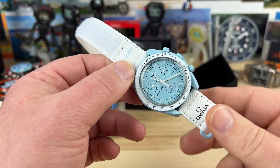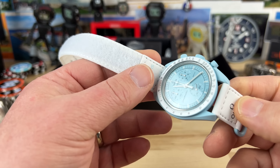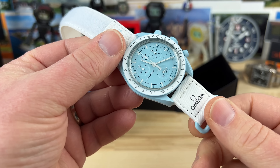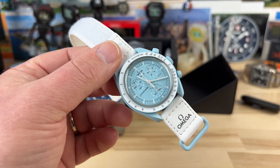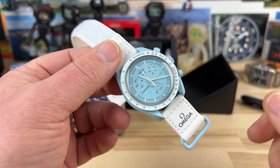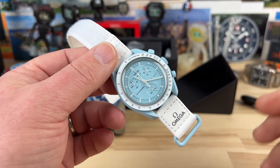Backstory on this exact watch: this watch is actually the last Mission to Uranus in the Las Vegas location, which is where I picked up my Neptune, right here.